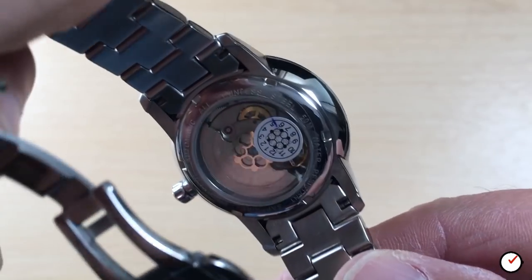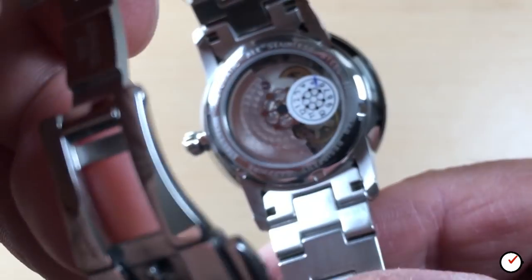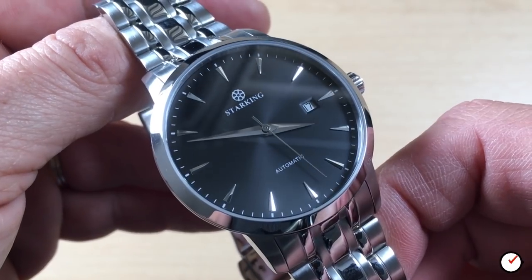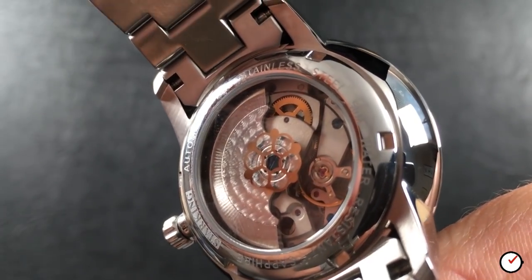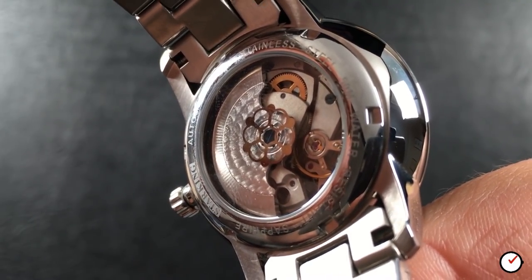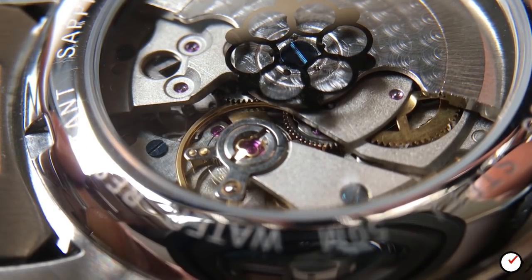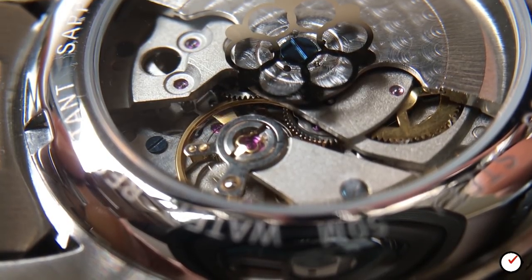Moving to the rear of the watch — this is where things become much more interesting. We find a screw-down display caseback showing the automatic movement inside. I've left the protective sticker on to show the lotus logo, and I think the marked '5' indicates this watch was made during the month of May, meaning it's straight out of the factory. The display caseback has a silver relief of the lotus fruit at its centre. Beyond that you can clearly see some attention has been paid to finishing the movement — there's some basic perlage work to the free-moving but quite audible rotor, a gold escapement and matching cogs, some blue screws and ruby jewels all in clear view. StarKing claims this movement is their own, made in-house at their factory in Shenzhen.